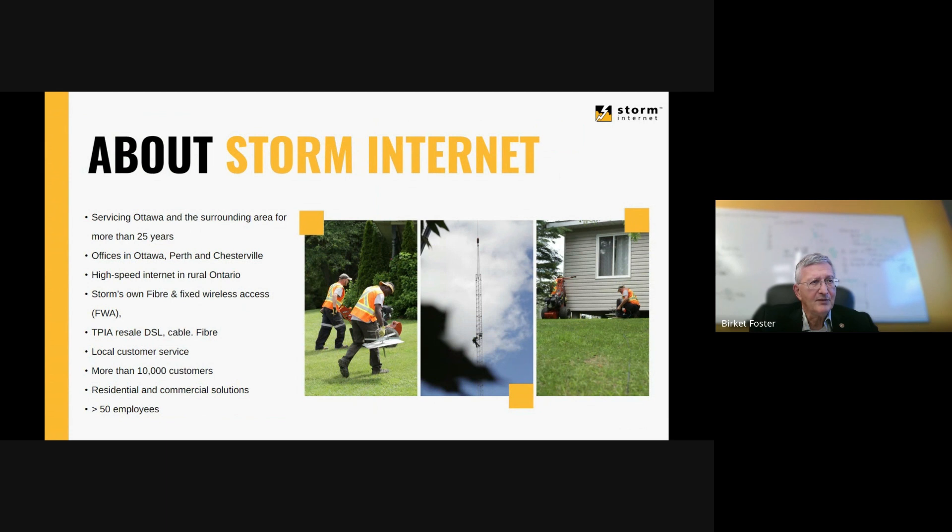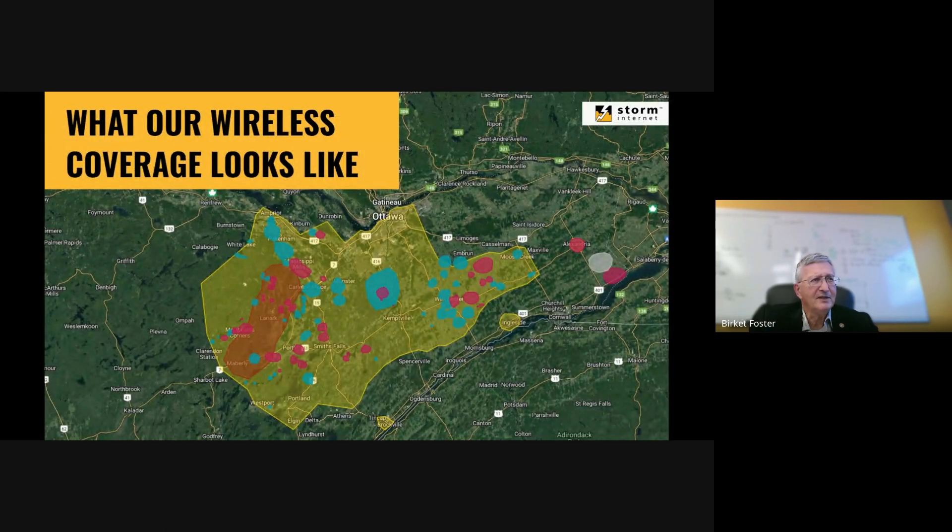Our wireless footprint is 262 towers across eastern Ontario, all the way to the Quebec border. We provide speeds of up to 100 down and 20 up. The new 50/20 standard has started to roll out in our area as well, so we're able to deliver 50 down and 20 up, which allows for multiple cameras and other devices that need to push things up to the cloud or other servers.